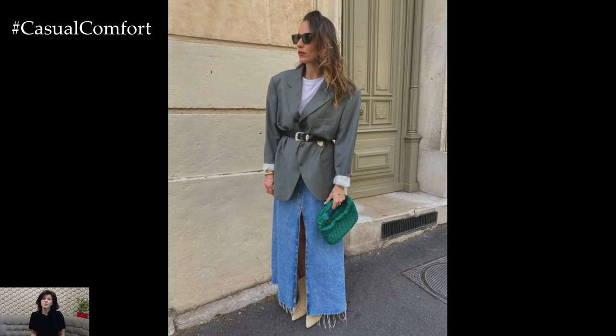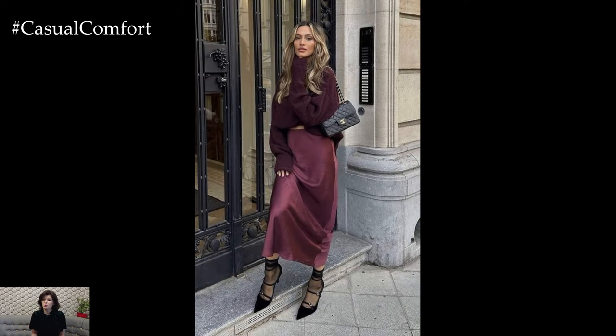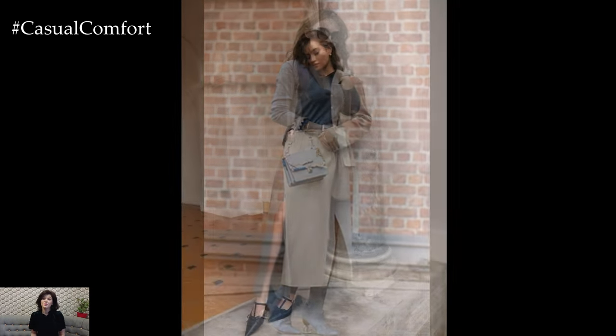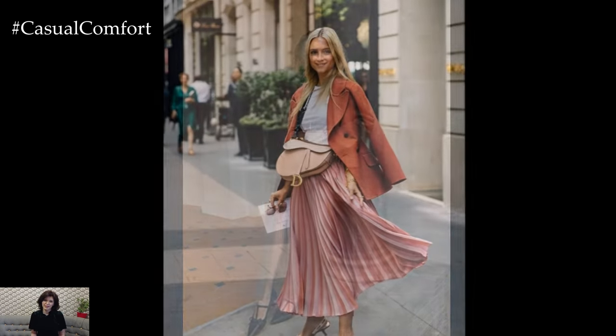Layering is another way to add dimension and interest to maxi skirt outfits, especially during cooler months. Pairing a chunky knit sweater or cardigan with a maxi skirt and ankle boots creates a cozy yet chic look that's perfect for transitioning from day to night. Adding a belt at the waist defines the silhouette and adds a touch of structure to the ensemble.